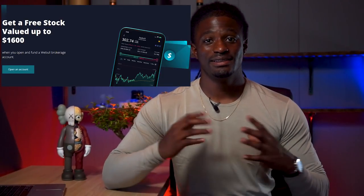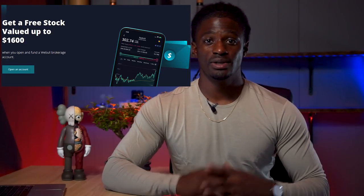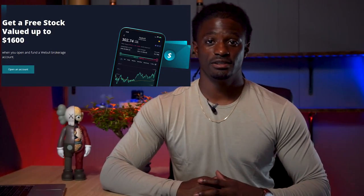Hey, what's up YouTube? I'm Zeke and welcome to the Dream Green Show. This episode is brought to you by Webull. Sign up now by clicking the link in the description, deposit $100 and receive a share worth up to $1,400. It's free money — all you need to do is sign up and deposit $100.